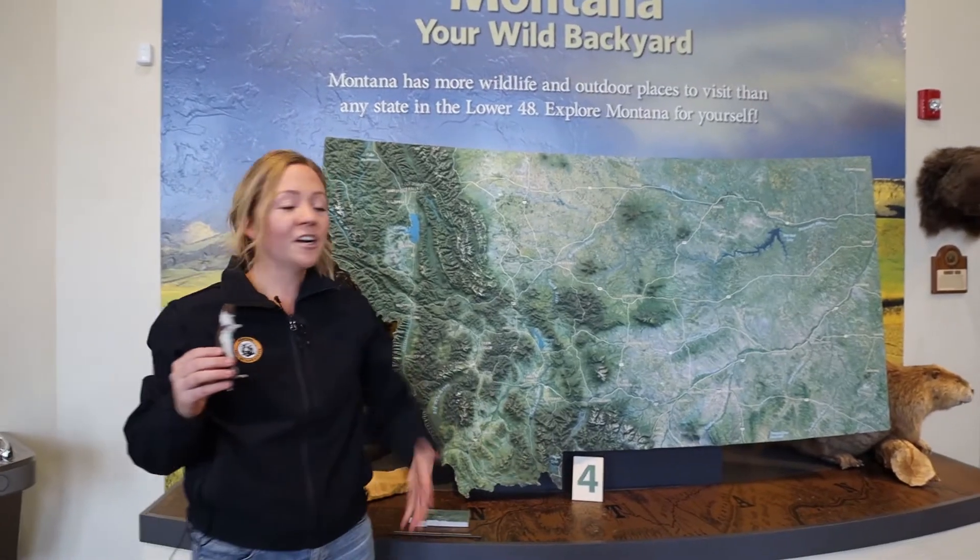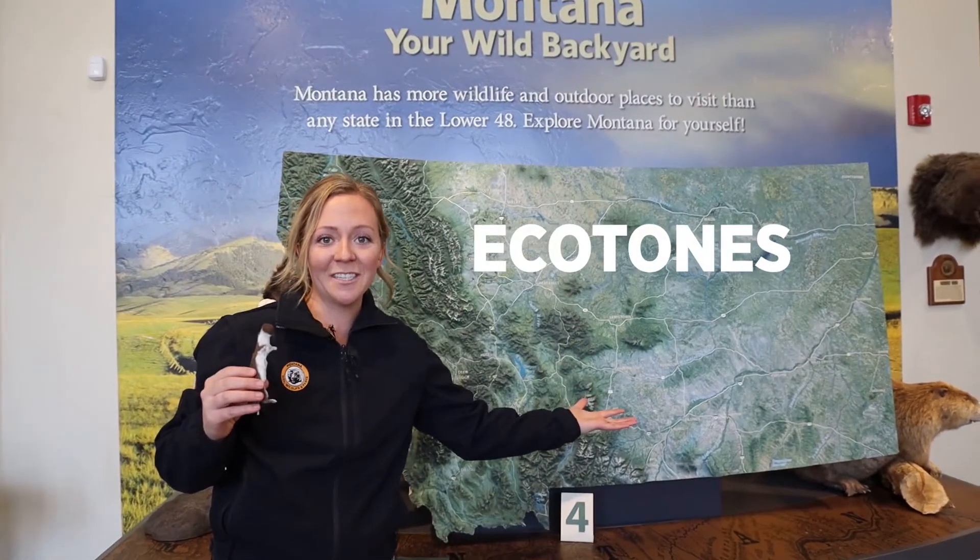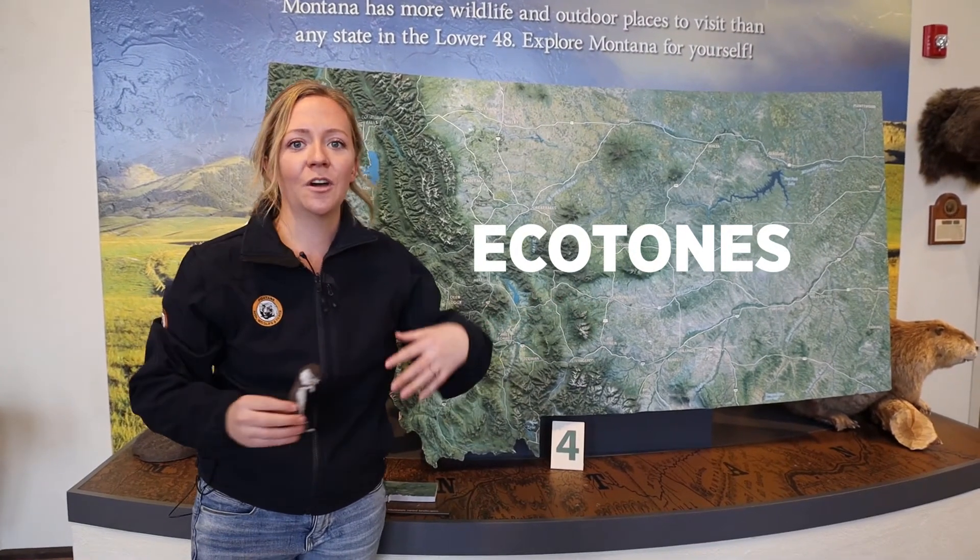They can be found in habitats across most of Montana, but they prefer ecotones. That means they like areas where two different ecosystems merge together, such as a forest into a prairie or where land runs into water.